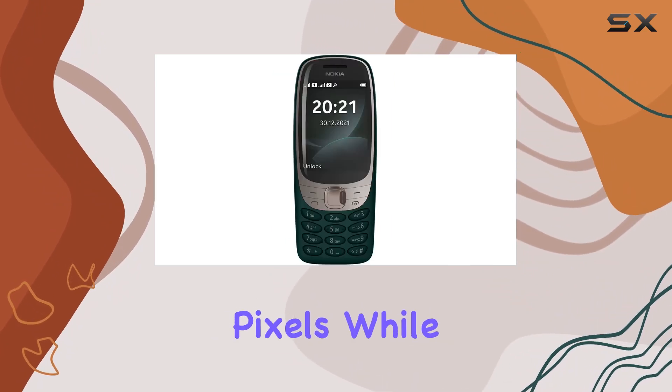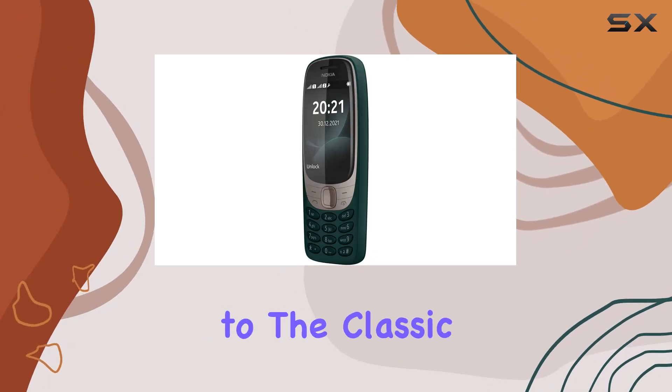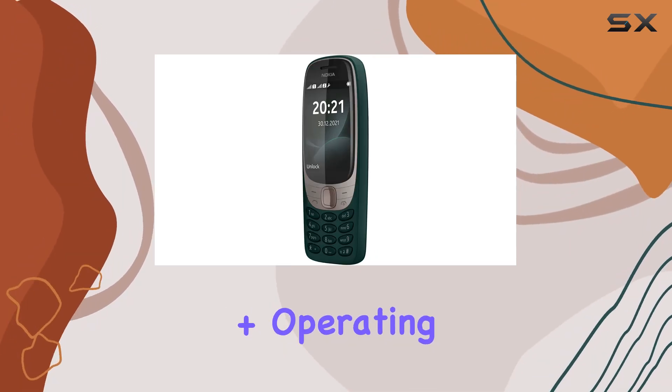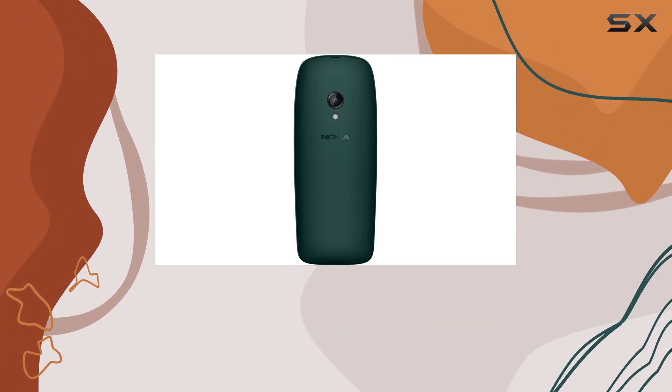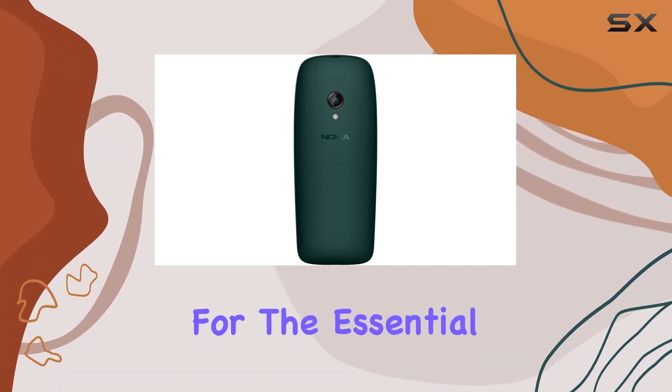The phone sports a 2.8-inch TFT display with a resolution of 240 by 320 pixels. While not pushing the boundaries of modern smartphones, it stays true to the classic form factor. The Series 30+ operating system paired with the Unisoc 6531F CPU ensures smooth performance for the essential features this phone offers.